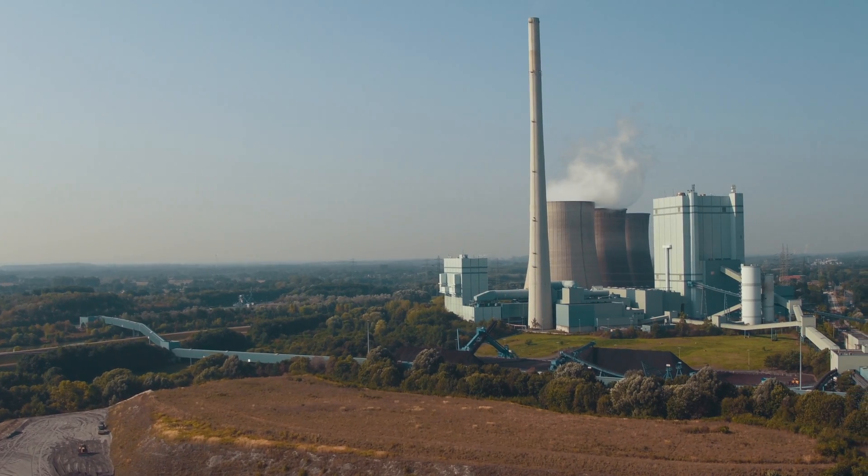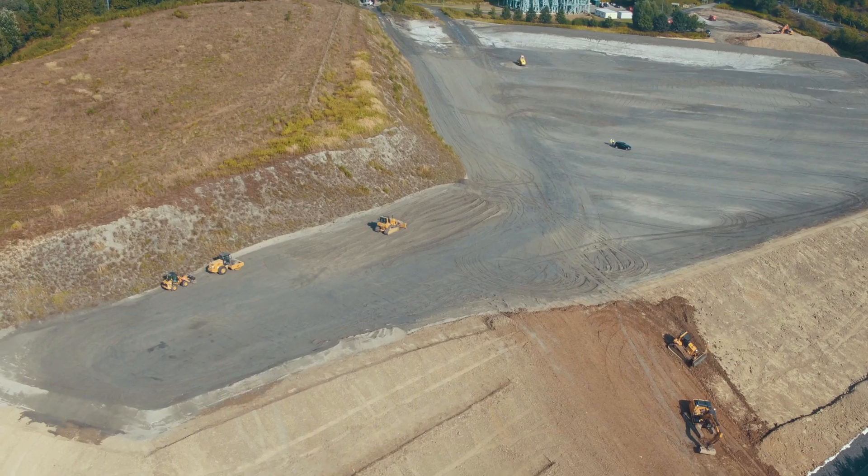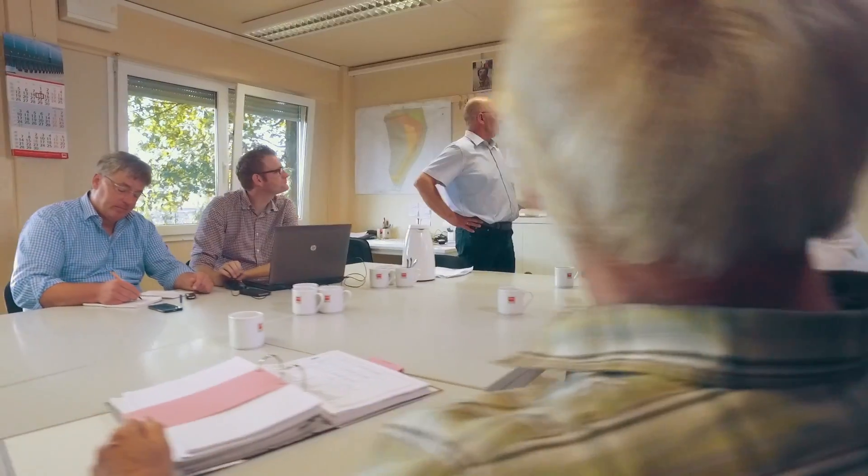At Werner in North Rhine-Westphalia, Steag Power Minerals has been operating an efficient fly ash landfill, planned with sensitivity to ecological considerations since 2004. Fly ash which cannot be used to make concrete or cement because of the stringent quantity requirements is brought here for absolutely safe disposal.